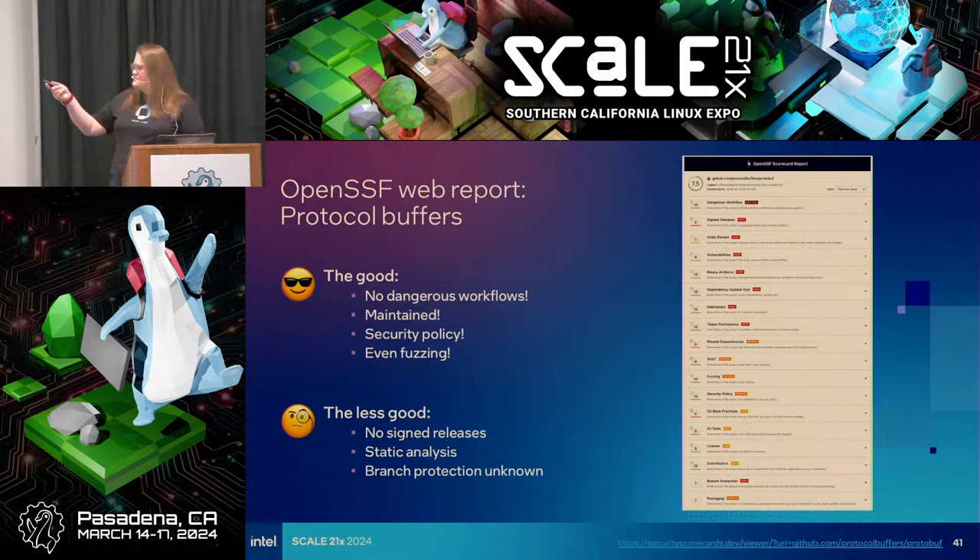In each case, you can drop down on the web interface or in the terminal and you have a link to the documentation explaining the result and resources for fixing it. This is a higher score — still some things to look into, but overall looking pretty good.